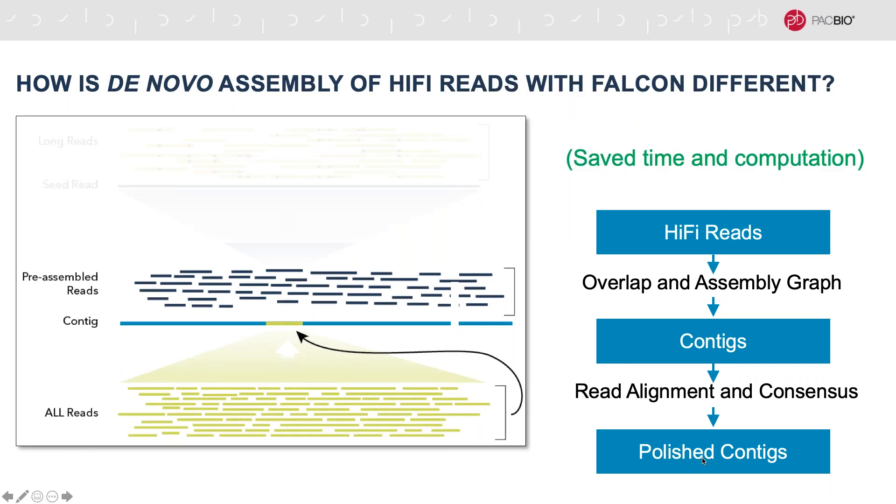With HiFi assembly, instead of doing that pre-assembly step, we're going to do our error correction with the CCS process. And then we can feed those HiFi reads into the assembly beginning with the overlapping step. So we're avoiding that all-by-all alignment process and instead doing alignment and consensus per ZMW. Because we're eliminating this really computationally intensive step, we're saving a lot of compute time, which really is a huge savings.